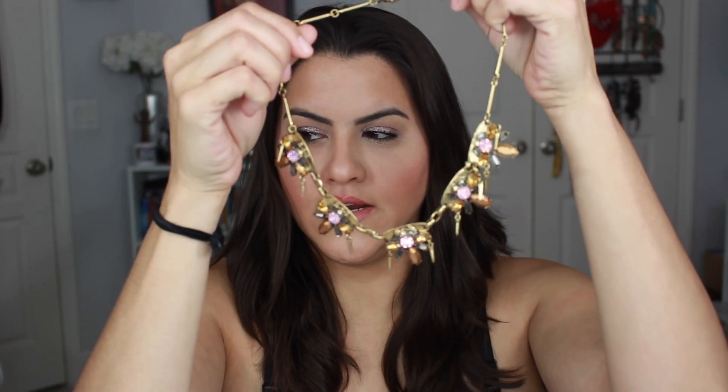It says it's a bold statement to have a statement necklace, and the one I got is this gold one right here. It has little rhinestones of different colors and little peaks. I'm going to go ahead and try to put this on and see what it looks like.